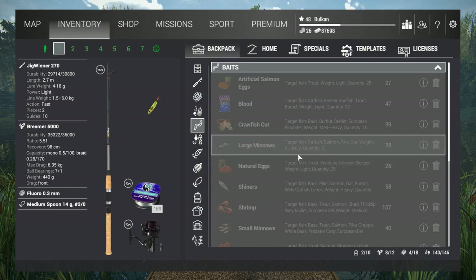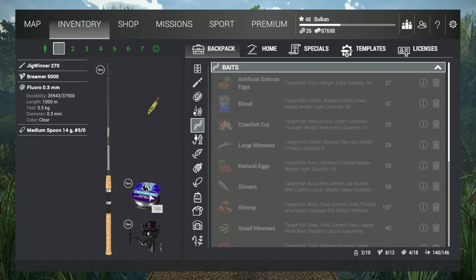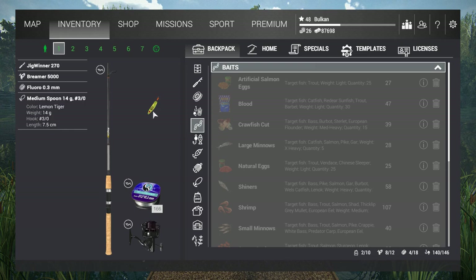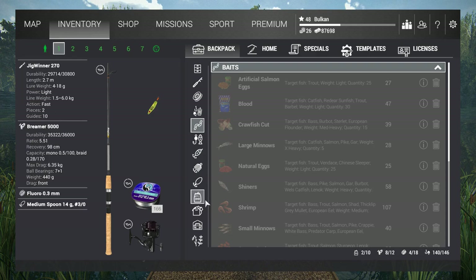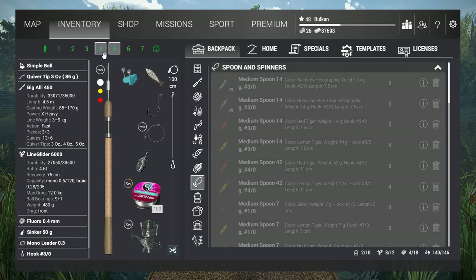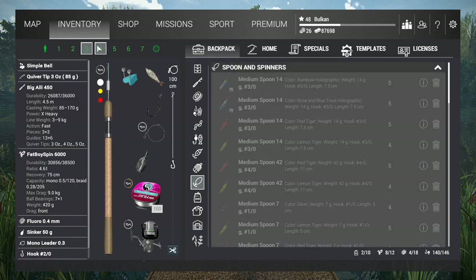I'm going to be using three rods. One casting rod with a 5.5 drag — I just want to reel them out faster, I don't really want to fight the fish. I'll be trying the medium spoon, 14 gram size 3. I also have a different spoon which I love using; I may use that one too, but this one costs bait coins.